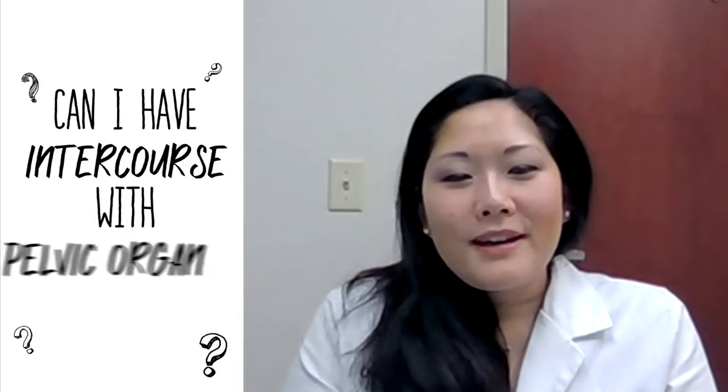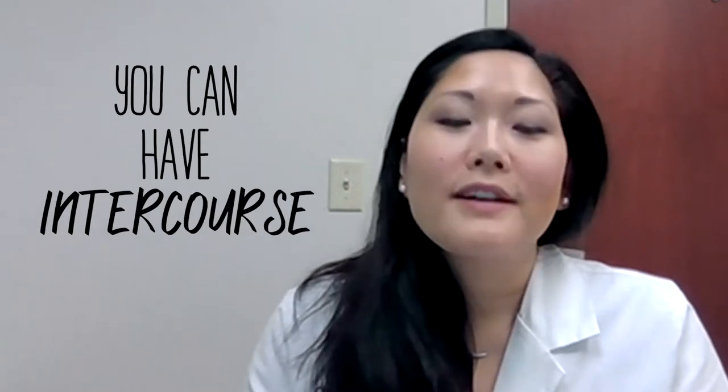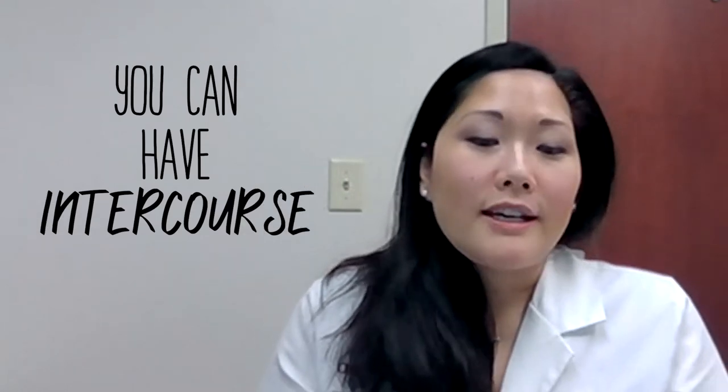I often get women asking me, what can I do? Can I have intercourse? You can. You can have intercourse even if you've got a bulge issue. It's more of a discomfort for the woman herself, but there should not be any fear of hurting any of those organs.